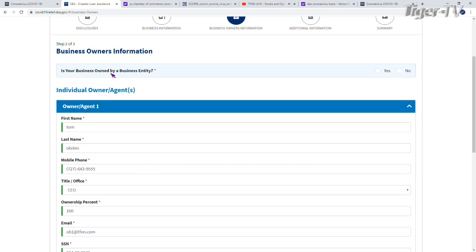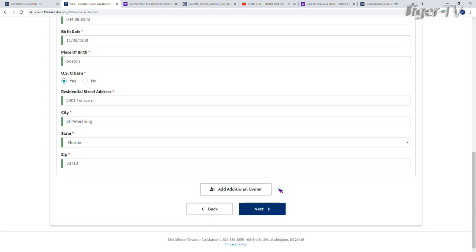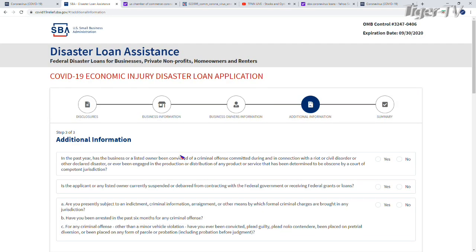At the top of the next page: is your business owned by a business entity? If TFNN was owned by another entity, you'd say yes and fill in that entity's information. In this case, it's no. If you say yes, another individual owner form comes up for you to fill out. Now we're ready to go to the next page.